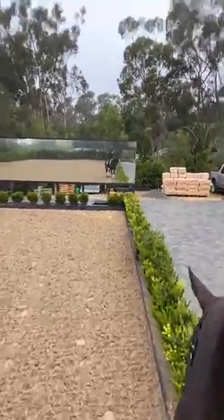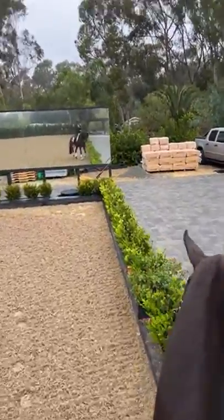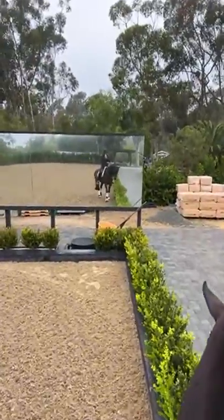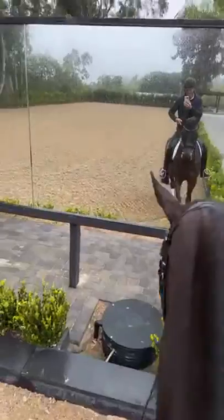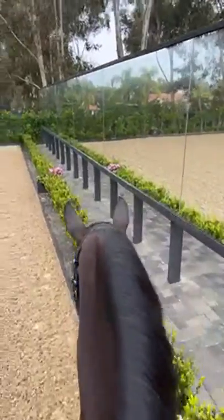You can see down there in the mirror that the haunches are stepping in and the shoulders are stepping toward the rail — he's doing a leg yield down the rail.